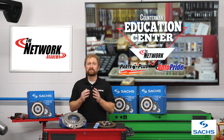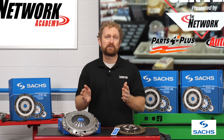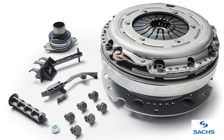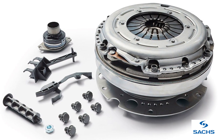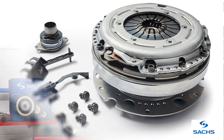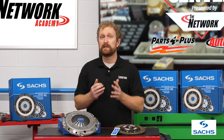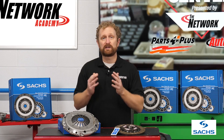Typically, clutch components are replaced at the same time to restore the system back to its original condition. That's why you can never go wrong by recommending a clutch kit. Readily available clutch kits typically include a new or remanufactured clutch disc, pressure plate, and release bearing to make it easier to avoid getting the wrong parts. One of the advantages of ordering a clutch kit is that the parts are sourced from the same place, so all the components match the application.